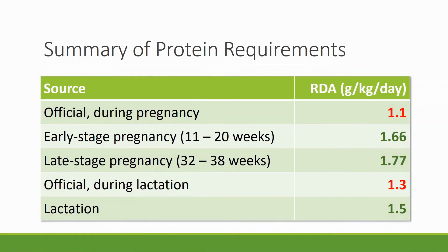Here is the summary: official guidelines during pregnancy say 1.1 gram per kilogram per day. In early pregnancy, take 1.66 grams per kilogram per day. In late pregnancy, take 1.77 grams per kilogram per day. Official guidelines during lactation say 1.3 grams per kilogram per day, but actual data shows at least 1.5 grams per kilogram per day is needed for nursing mothers. You can take a screenshot of the summary chart on screen.